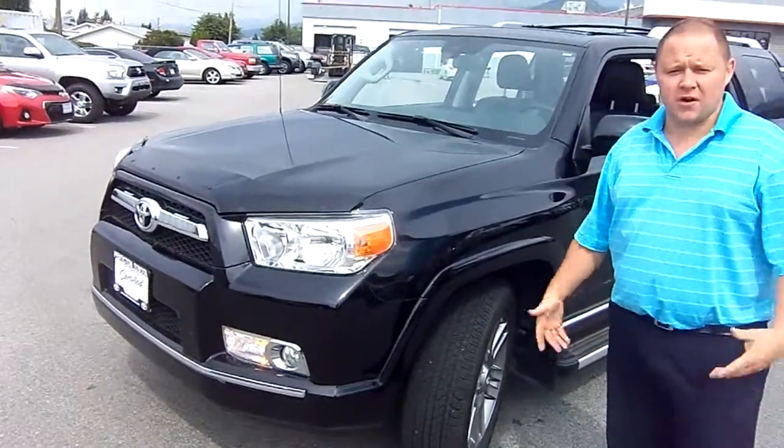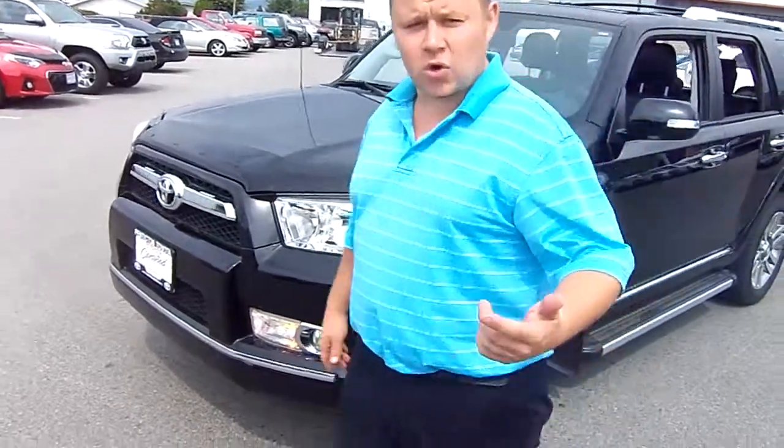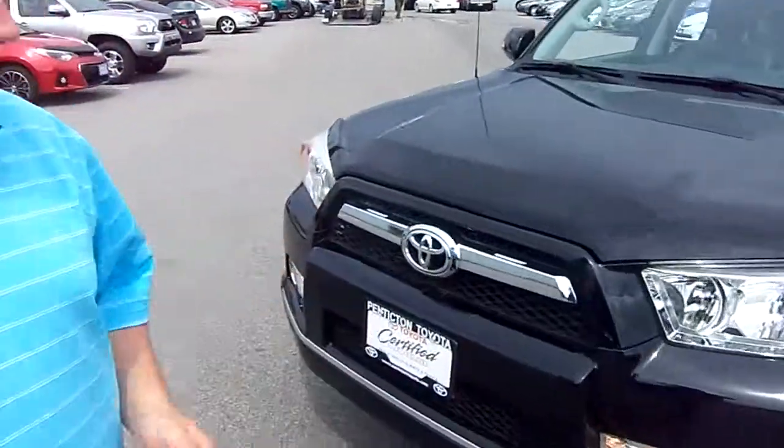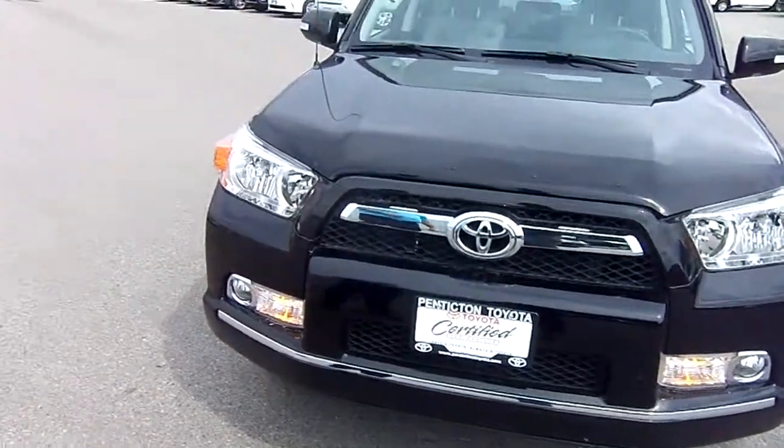It does have 14,500 kilometres — basically 14,495 right now. It is a one-owner ex-lease from Kelowna Toyota. The gentleman traded it and bought a new vehicle here. The Limited itself is valued at over $52,000 new.